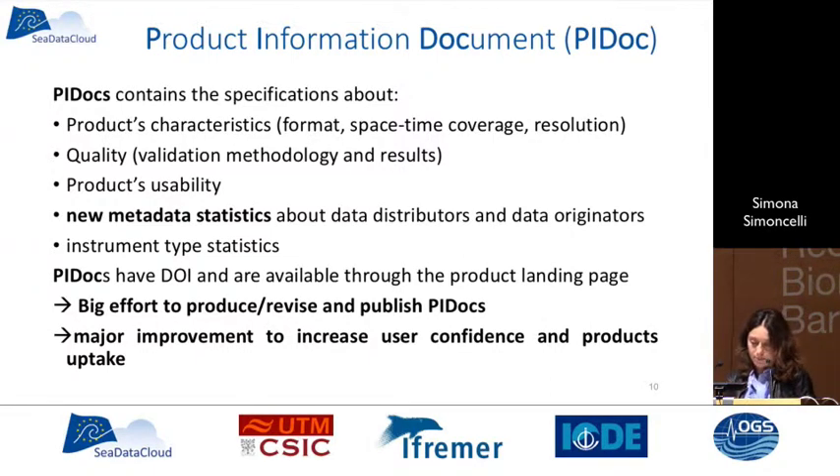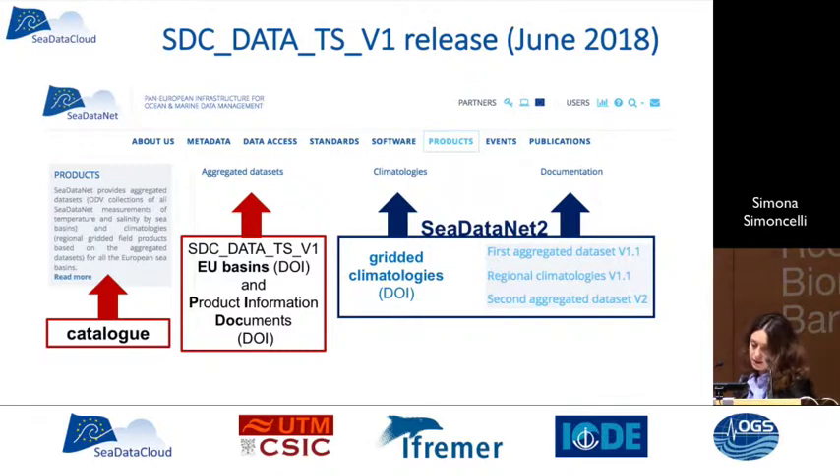We introduced an important step: the Product Information Document. We decided to attach to each data product an information document covering characteristics such as format, data coverage, resolution, quality, and product usability. We recommend how to use the data and describe known problems related to each collection so users are aware. Each PDAC has a DOI and is available through the landing page of the product. It was a big effort to publish and revise all the documentation, but it represents a major improvement to increase user confidence and product uptake.